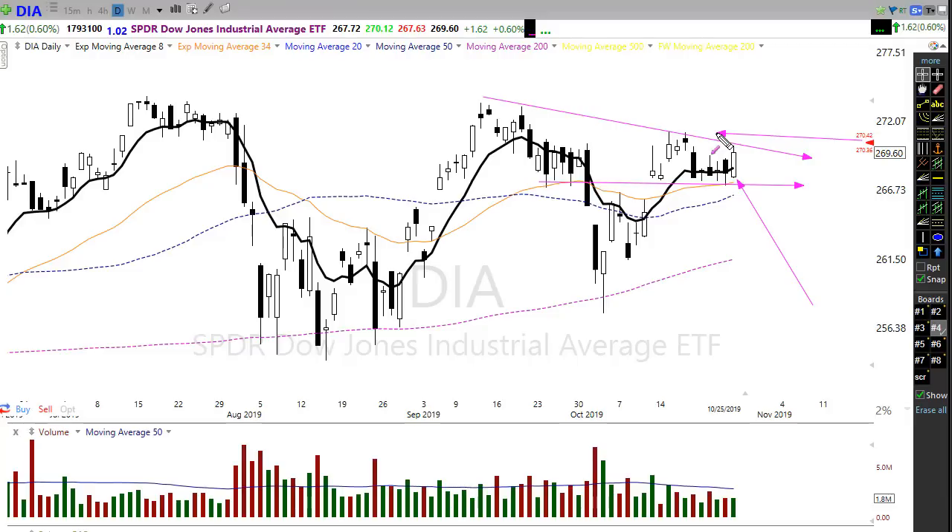We're looking bullish on the Dow and could gap up into here and maybe break this downtrend — that's a bullish sign. If we can break up here and hold, then we have an opportunity to attack these all-time highs in the Dow. Diamonds looking pretty good if we can bust over that downtrend and hold it as support.